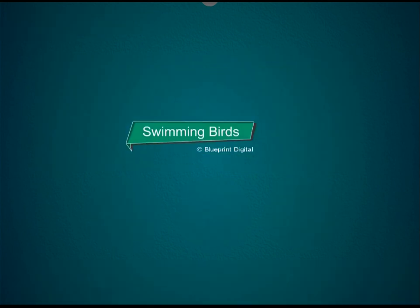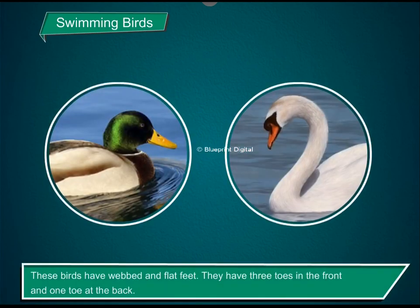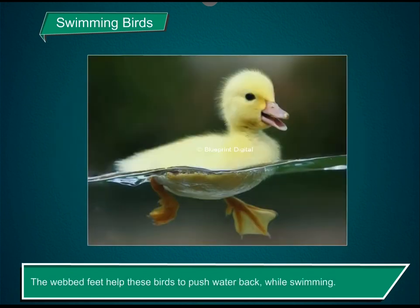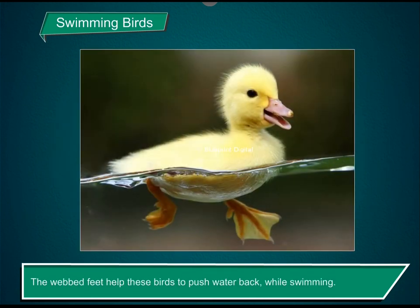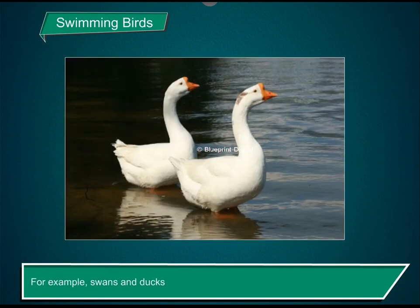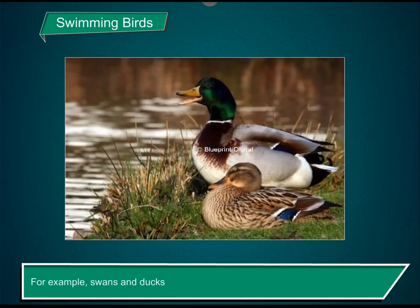Swimming birds. These birds have webbed and flat feet. They have three toes in the front and one toe at the back. The three front toes are joined by skin which is called a web. The webbed feet help these birds to push water back while swimming. Their flat feet also help them to walk in a clumsy way. For example, swans and ducks.